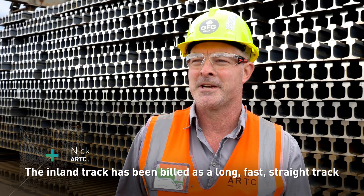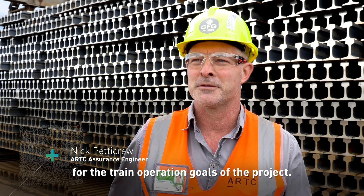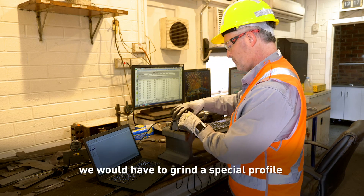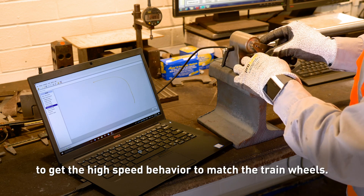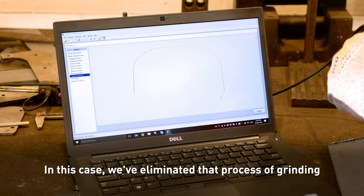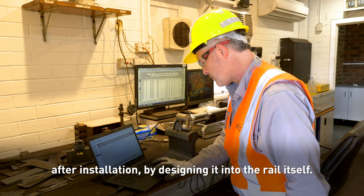The Inland Rail track has been built as a long, fast, straight track for the train operation goals of the project. Normally on these types of tracks we would have to grind a special profile to get the high-speed behaviour to match the train wheels. In this case, we've eliminated that process of grinding after installation by designing it into the rail itself.